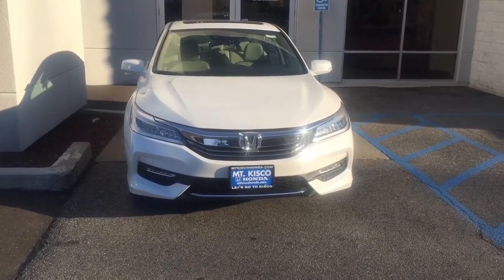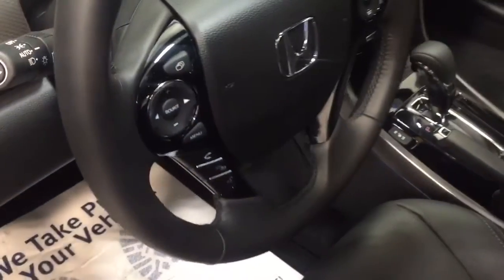Hey, it's Josh from Orsico Honda. I just want to show you the 2017 Honda Accord EX-L.